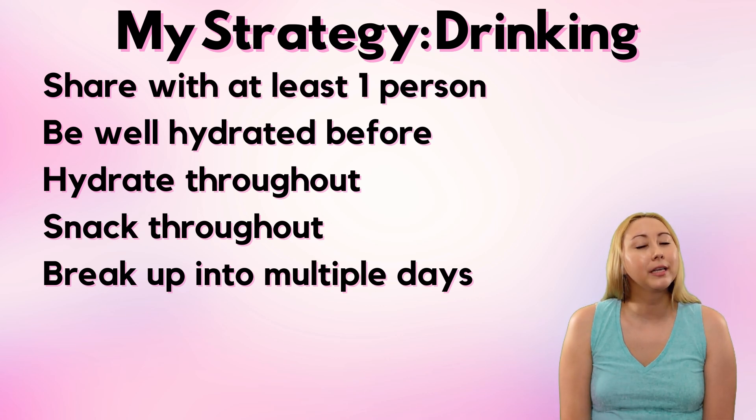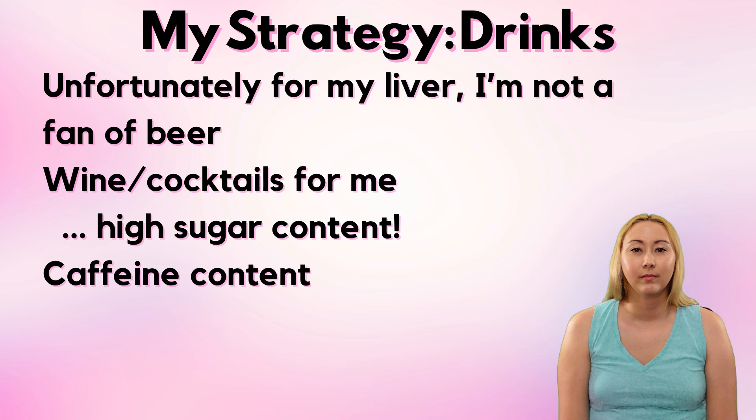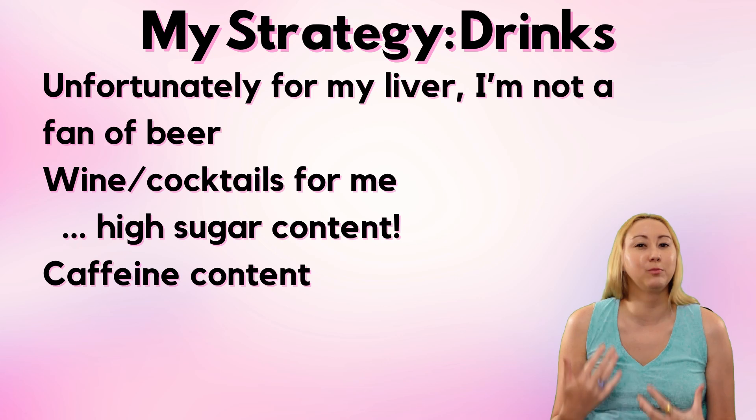In terms of the drinks I'm choosing, unfortunately I'm really not a fan of beer. As many of you know, I'm a formally trained scientist — for years there were cultures I was growing, and the food you gave them was this very yeasty, hoppy smelling thing, so beer reminds me a lot of that lab media. So the drinks for me are going to be wine and cocktails, meaning I'll have to be mindful of sugar intake. Another big consideration is that I am pretty deeply affected by caffeine — I can actually feel more than about one and a half shots of espresso in my heart, so I really have to be mindful about caffeine.